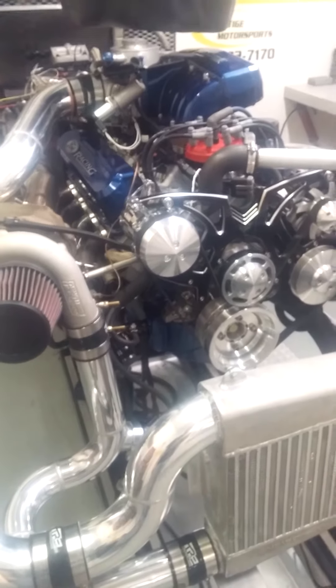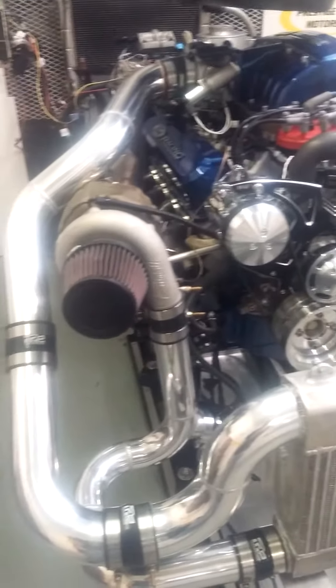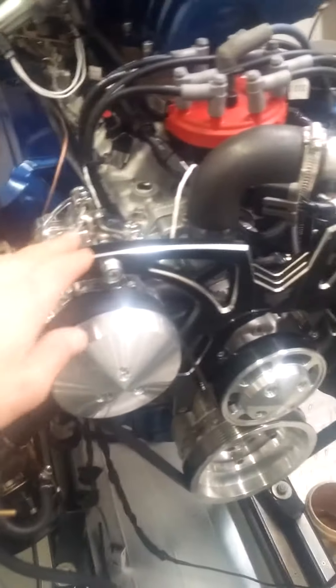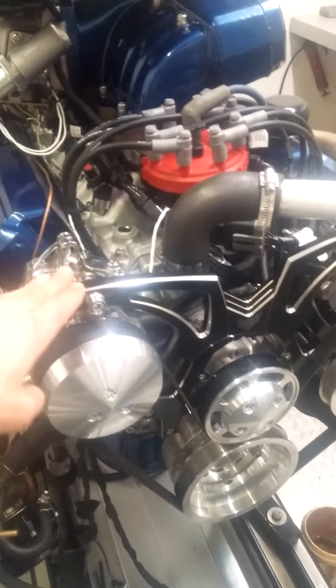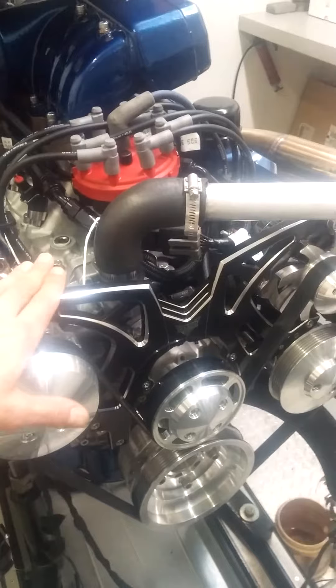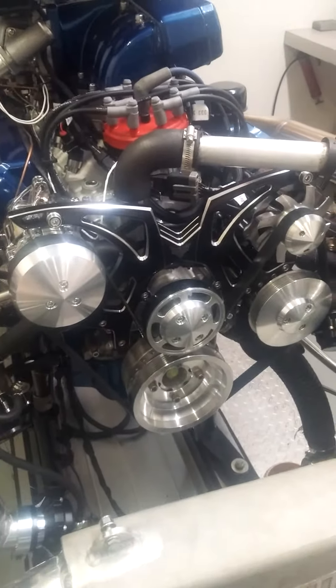Not only does it perform excellent, but on a look standpoint too — you pop the hood, you want it to look good. So we've got the March pulleys and brackets on the front of course, and that's kind of a unique feature too: this is their style track version in what they call Black Onyx. They've basically black powder coated the bracketry and then come back and re-machined all the 45-degree edges. It's just a really, really nice touch.